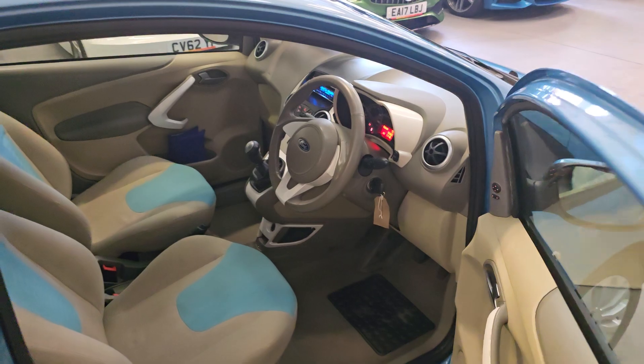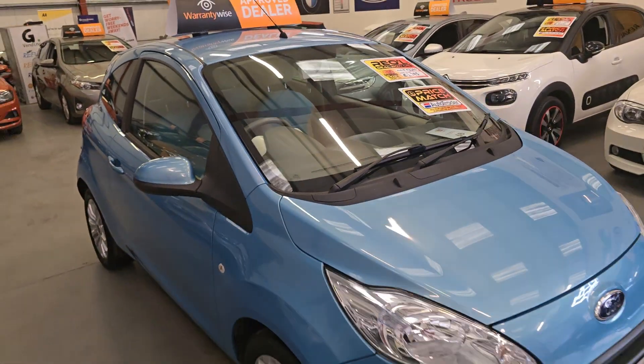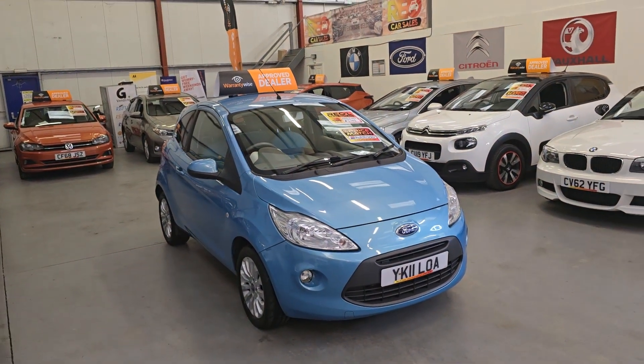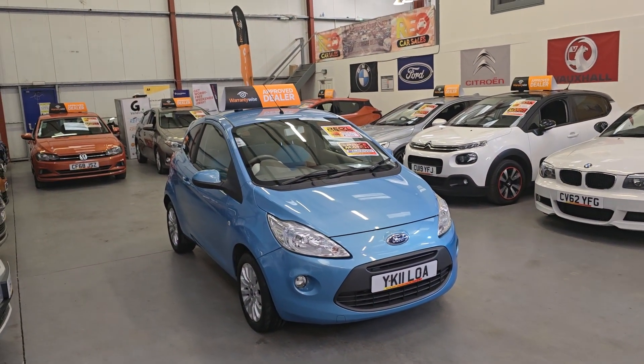And that follows through to the rear two seats in the back. Now the last time we had one of these in stock, it literally only lasted 24 hours. That was a silver one with a little bit more miles. Like I said, this has only done 55,000 miles, and it's priced at £2,995.